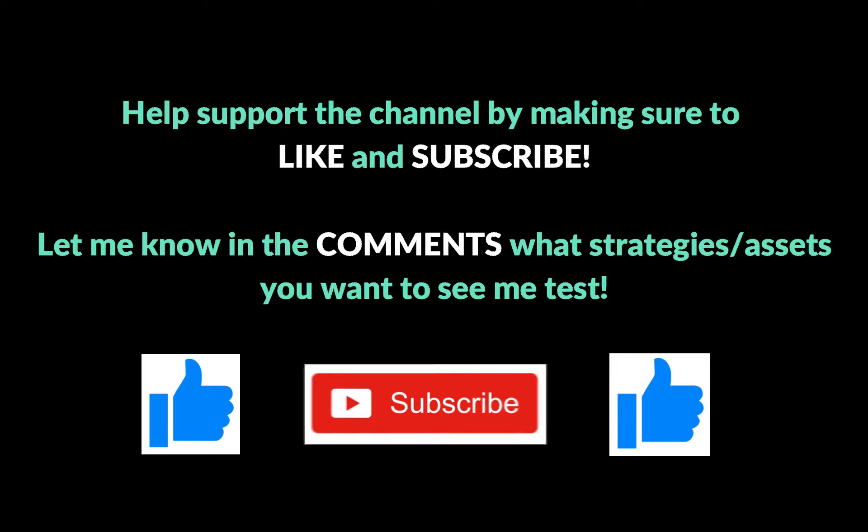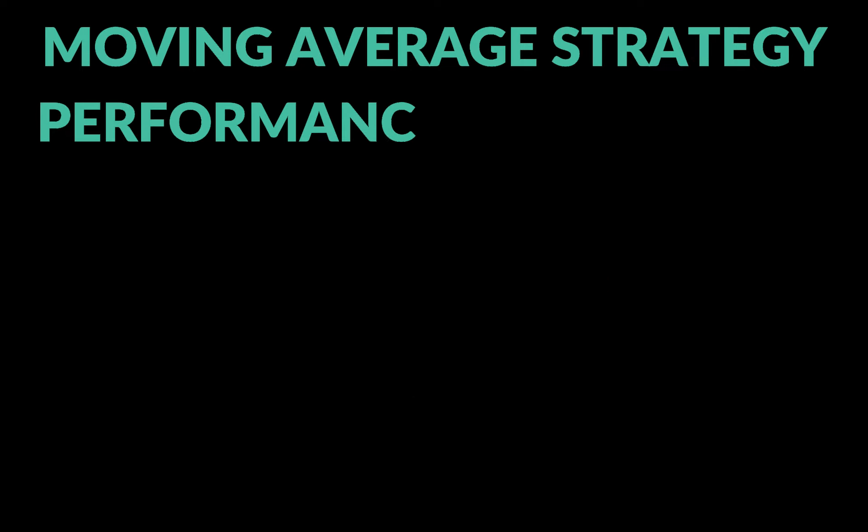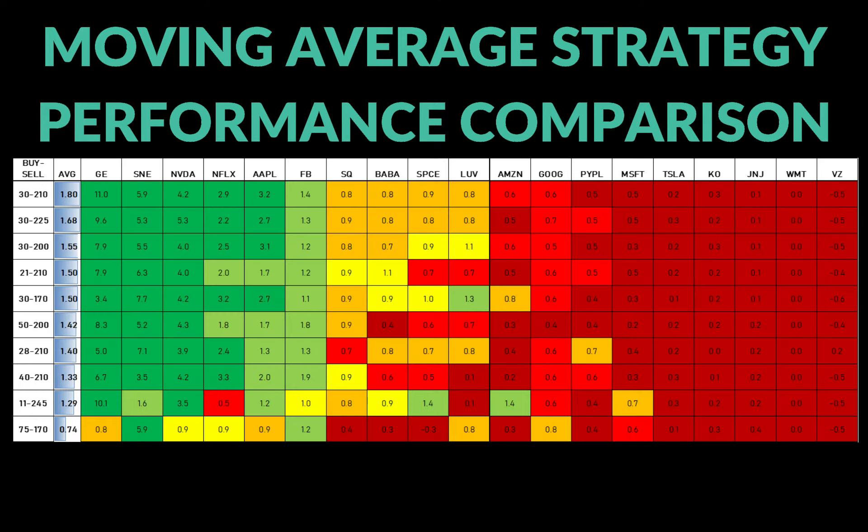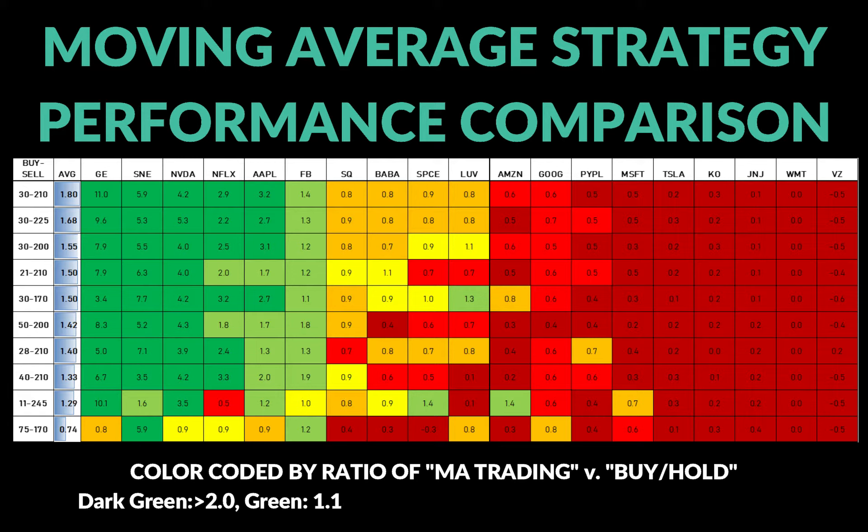I'm going to jump straight into the results of the study and show you the ratio between the performance of the moving average trading strategy versus the performance of just buy and hold over the same time period. Anything under one means buy and hold performed better, and anything greater than one means the trading strategy worked better.